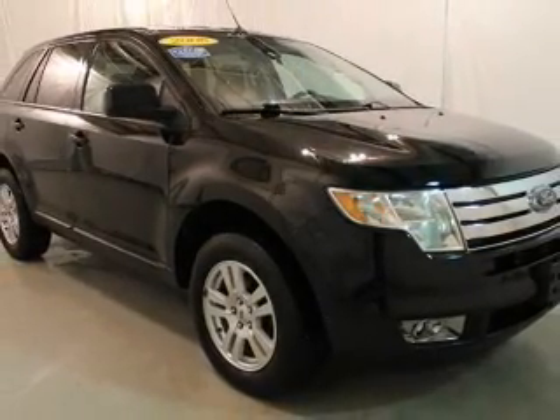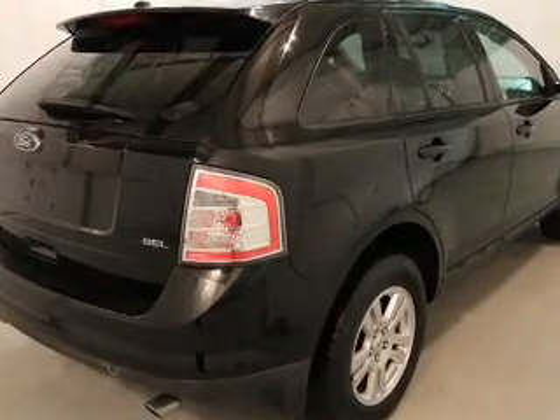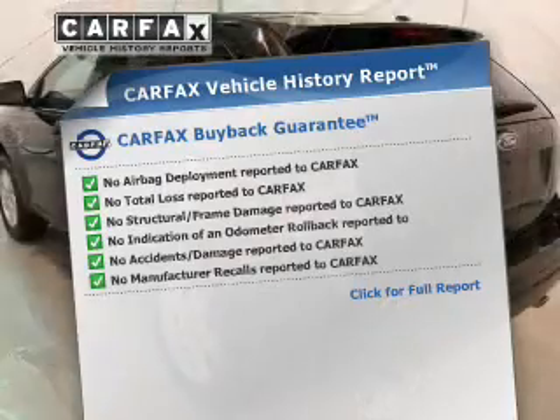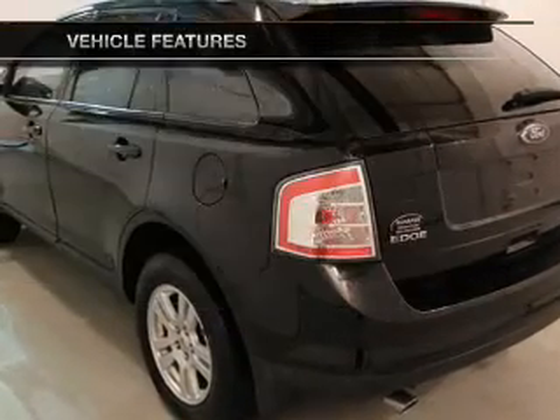Premium wheels lend a distinctive appearance. The anti-lock braking system will keep you safe on the road. Carfax is offered to provide you with peace of mind. Plus, enjoy these notable features that are included in this vehicle.